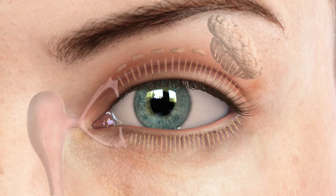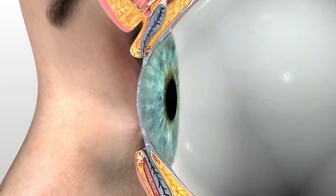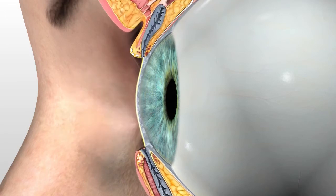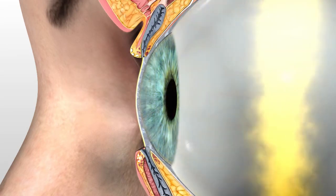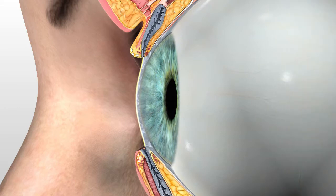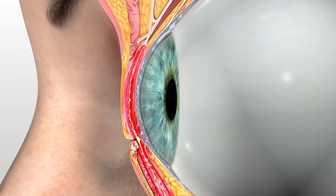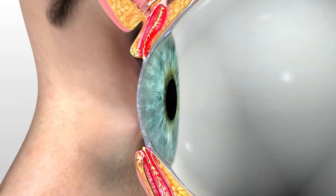When healthy, these glands express oil with each blink, and the moving upper eyelid then pulls the expressed oil over the tear surface, coating and protecting the eye. If meibomian glands are obstructed, inflamed, or unable to express healthy clear oil, the outer lipid layer of the tear film is compromised, leading to rapid tear film evaporation.